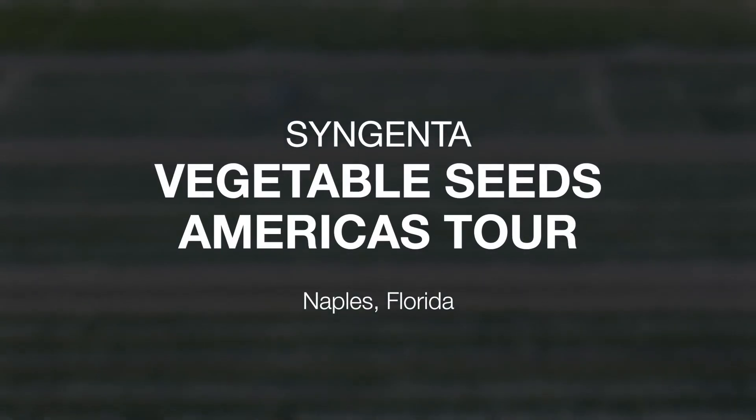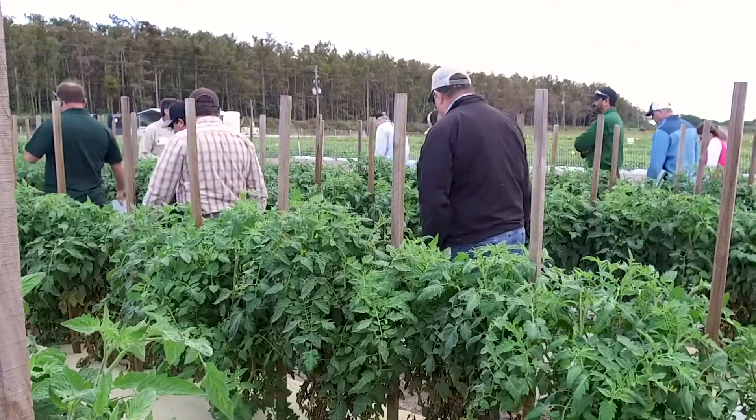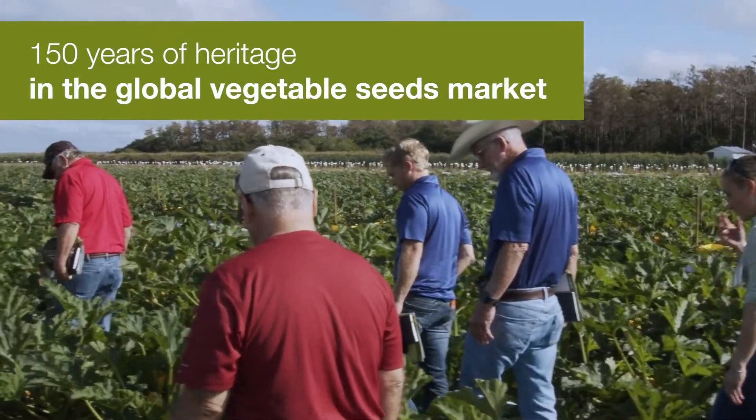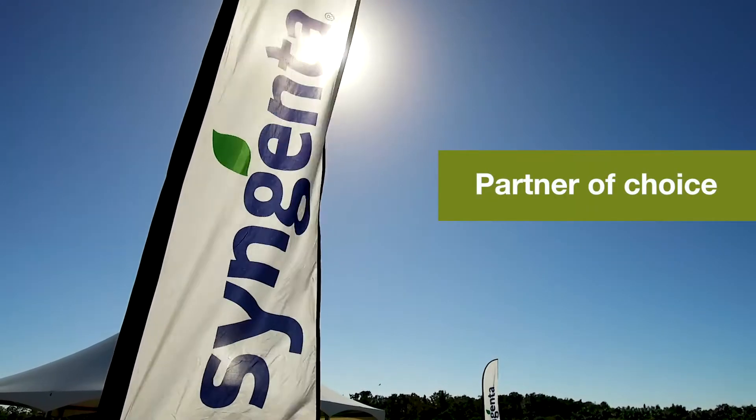At Syngenta Vegetable Seeds, we're dedicated to helping growers deliver high-quality vegetables all year round. With more than 150 years of heritage in the global vegetable seeds market, we are the partner of choice for thousands of growers around the world.